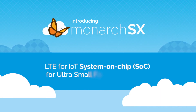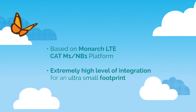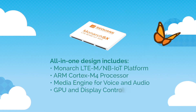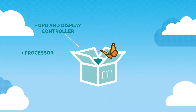Continuing its LTE for IoT innovation, Sequins has introduced Monarch SX. Monarch SX is a highly integrated system-on-chip designed for the very smallest footprint IoT devices, or other IoT devices requiring integrated processing. It integrates in a single piece of silicon Sequins Monarch LTE CAT-M1 NB1 platform, an ARM Cortex M4 processor, and a graphics display controller.